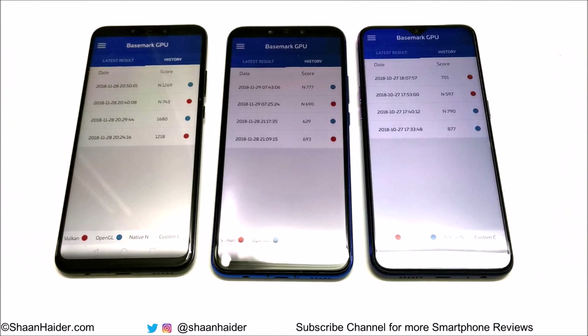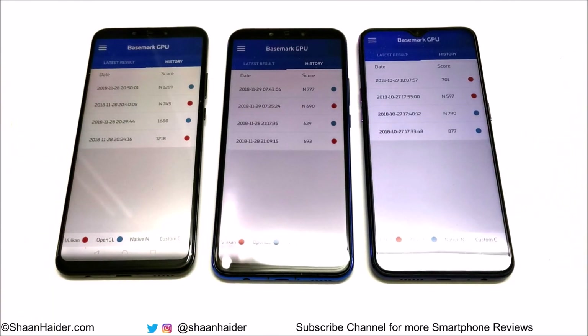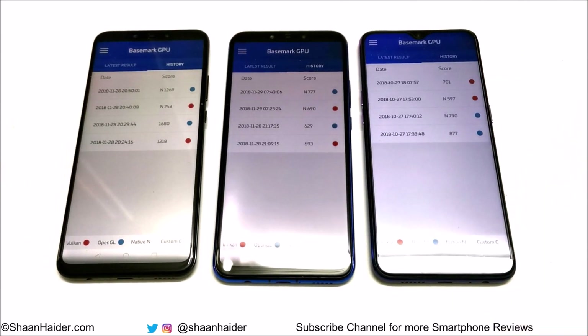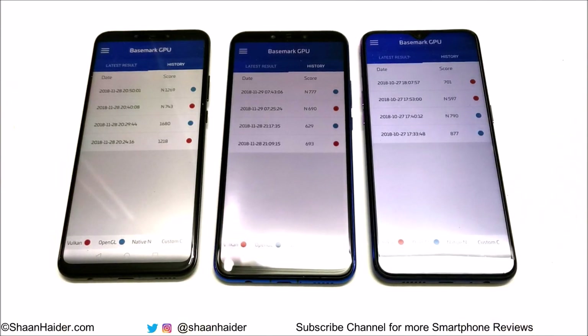For off-screen Vulkan, Nova 3 scored 1218, Nova 3i or P Smart Plus scored 693, and Oppo F9 scored 701. So out of these four tests, in every test the performance of Nova 3 is better. Between Nova 3i and Oppo F9, three times the winner was Oppo F9 and in one test the performance of Nova 3i was better.